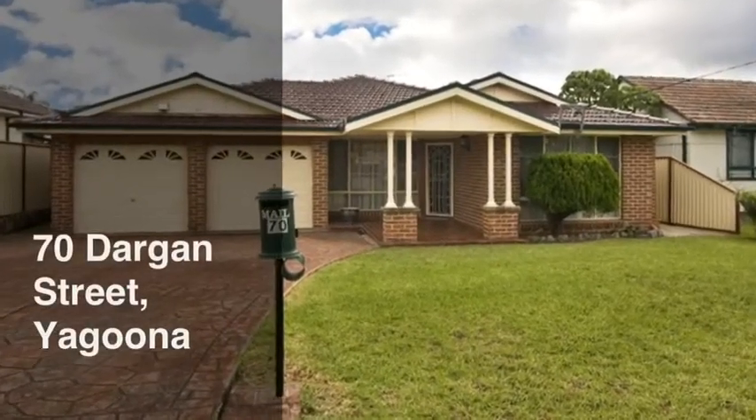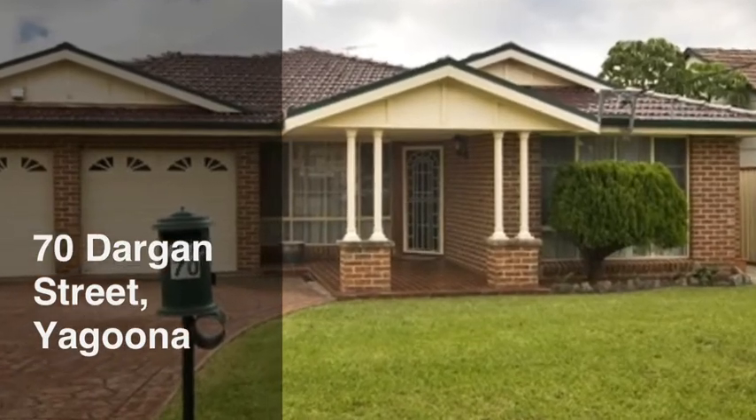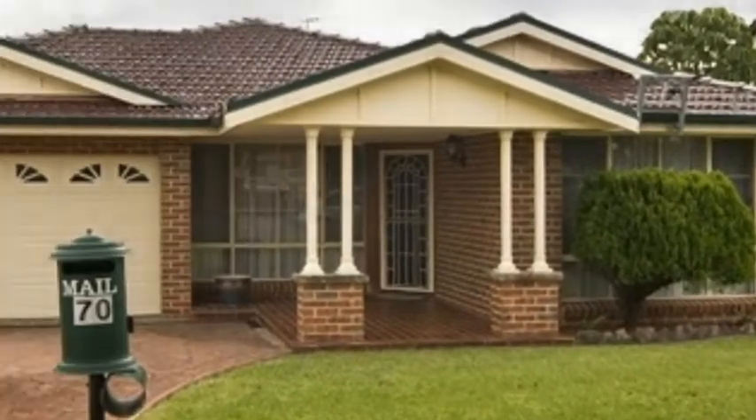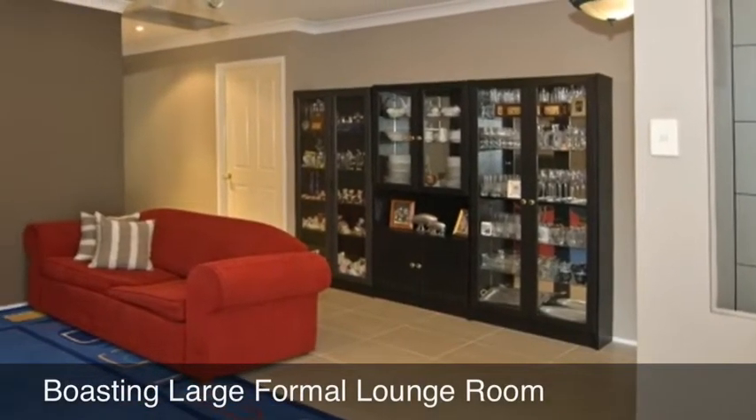Century 21 Innovative Realty have listed this home that boasts everything the most discerning homebuyer could want in a house. Of solid brick construction, this home boasts a large formal lounge room.